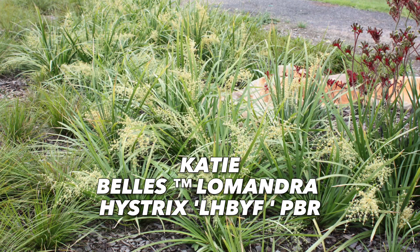Wet feet? No worries. Katie Bell's Lomandra hystrix strengthens the soil up to 285% according to a 2007 study.